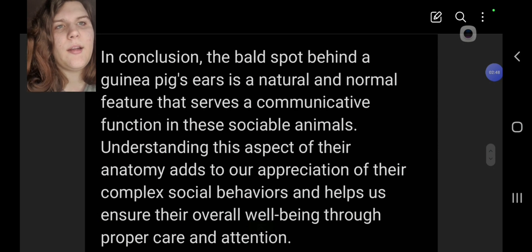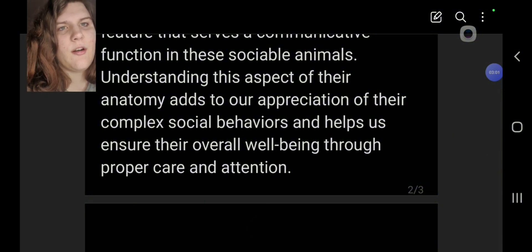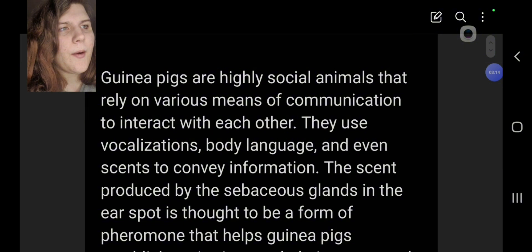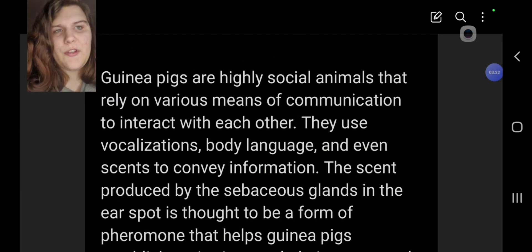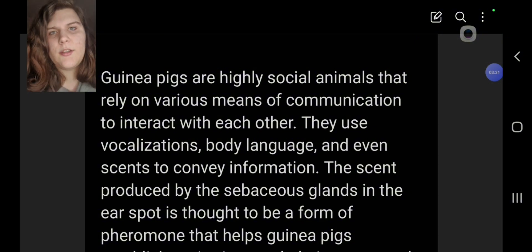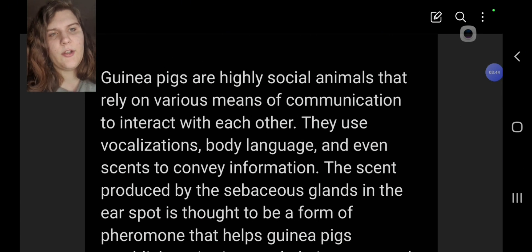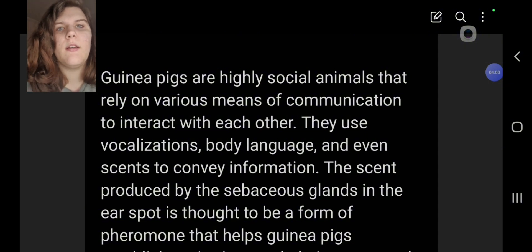In conclusion, the bald spot behind a guinea pig's ear is a natural and normal feature that serves a communicative function in these social animals. Understanding this aspect of their anatomy adds to our appreciation of their complex social behaviors and helps ensure their overall well-being. It's only really a concern if there's redness, a lot of scratching, or wounds — basically if it looks out of place or seems to be spreading to other areas of their body.